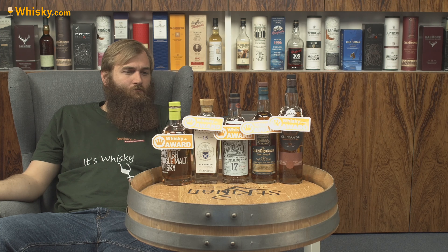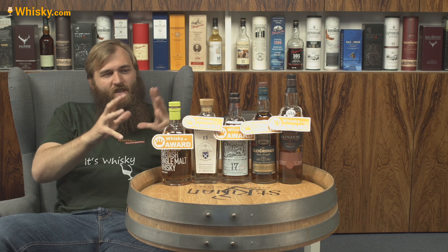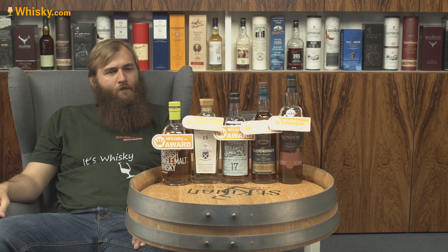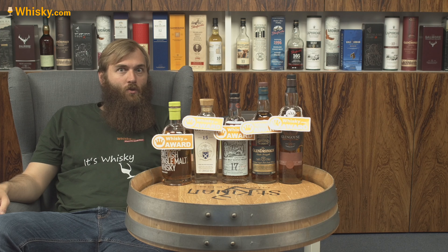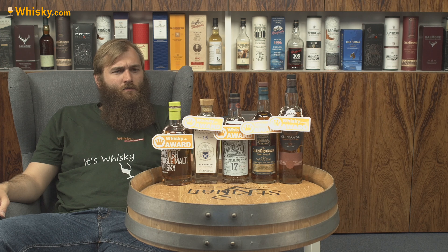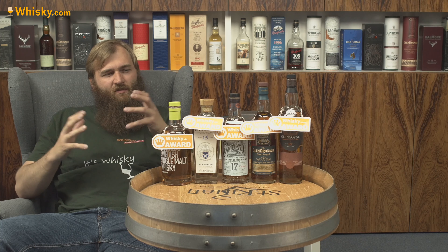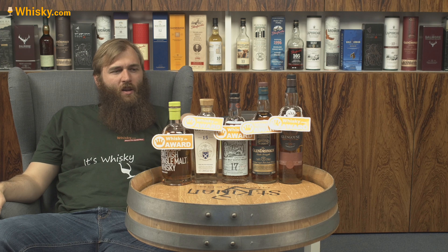That was it for this week — a bit shorter because Horst wasn't there and we didn't have a discussion with all the whiskies here. If you see these whiskies, they are good whiskies. This time we didn't have a price-to-value winner, so they're all exceptional whiskies but they all do have that price tag — it was a bit of a more expensive round. Thank you very much for watching, and see you next time.